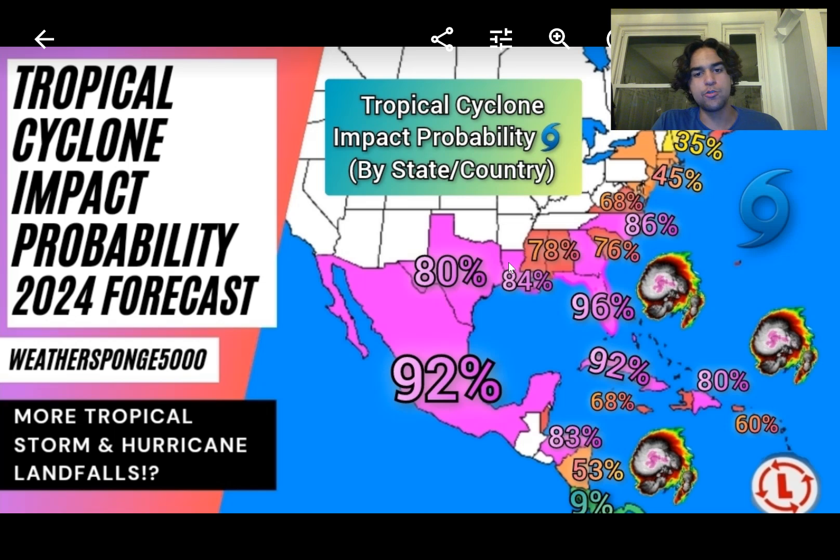Moving further south outside of the United States: Mexico has a 92% chance, which makes sense given how large Mexico's coast is and how hyperactive this hurricane season will be. Belize has around a 60% chance despite its small coastline. Honduras is at 83%, Nicaragua at 53%, and further south into Panama and Costa Rica it drops to 9% — it's very rare for a tropical cyclone to move that far southward in any given year, but it is higher than usual. The Dominican Republic has an 80% chance, Puerto Rico 60%, Jamaica around 68%, and Cuba a 92% chance.